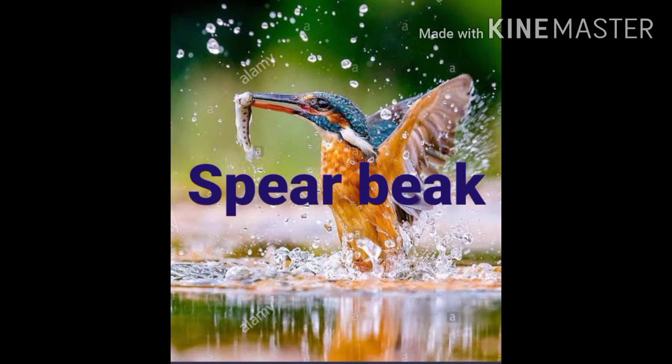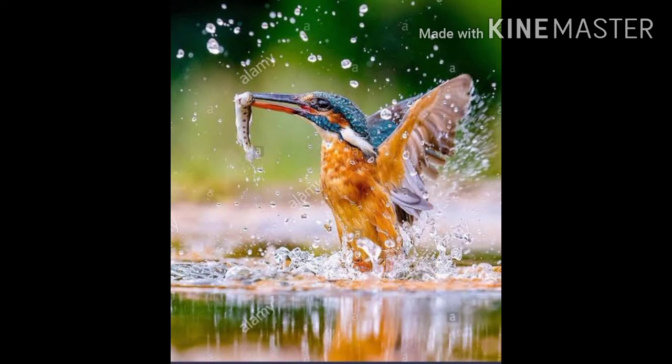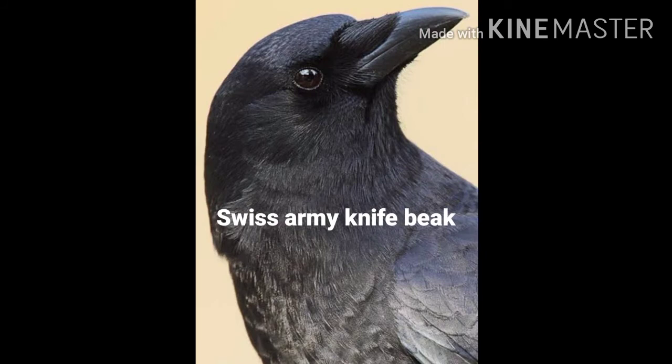The next one is spear beaks. Birds like kingfisher have spear-like, long, sharp, pointed beaks for fishing. The next one is Swiss army knife beaks.